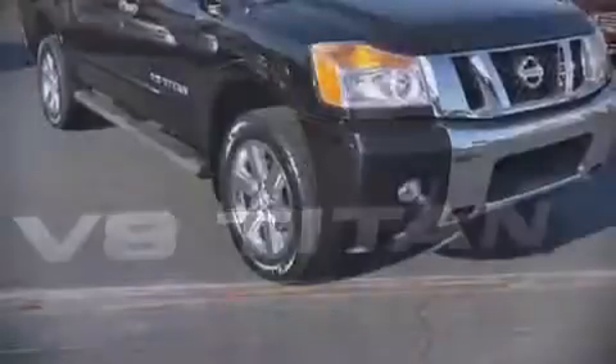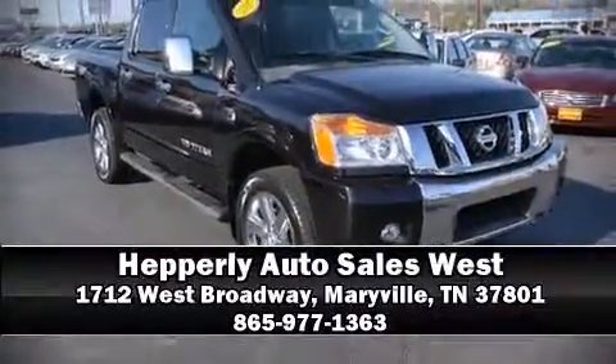Our sales reps are knowledgeable and professional. Stop by our dealership or give us a call for more information. Thanks for listening.